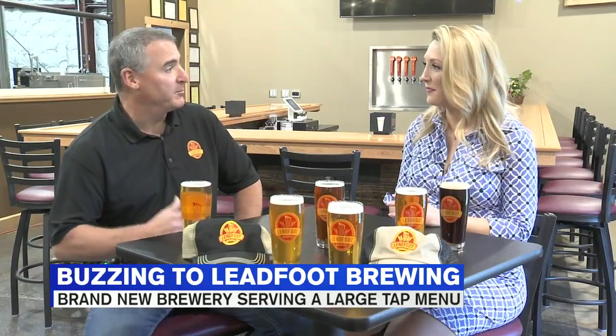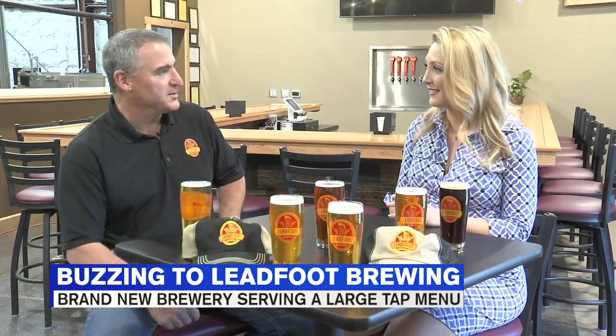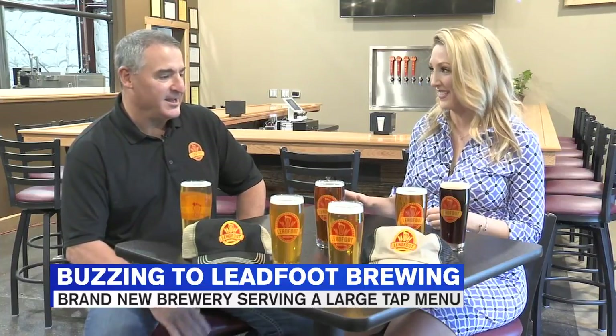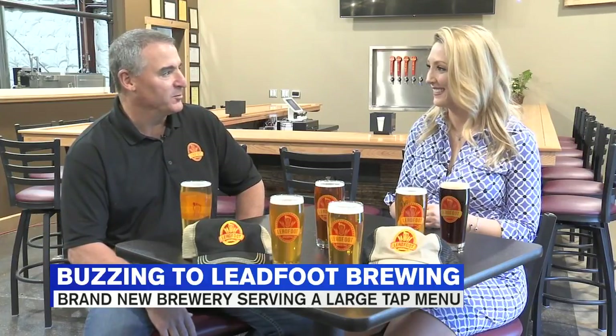We're huge pilsner people. Not a lot of microbreweries are making pilsners and lagers because they tie up some equipment. So we have a traditional German Czech-style pilsner that has German malt and Czech hops, and it is delicious — it reminds me of being back in Prague. That's where it all started. It's tough to do, but we've been working on it a long time and we couldn't be happier with the way it's come out.